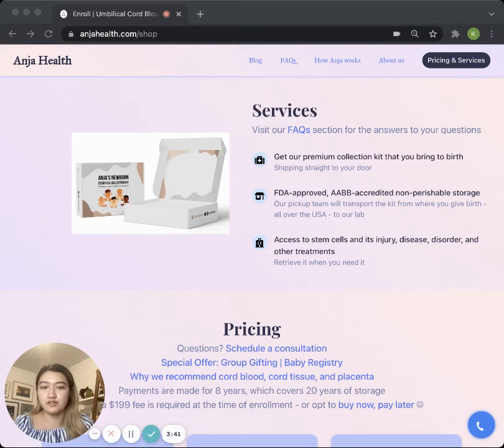Even though our lab is in New Jersey, it doesn't mean that we only serve customers in New Jersey — we serve all across the United States. New Jersey is just where our liquid nitrogen is. Then, one month after birth, you will begin storage payments, depending on which products you decided to store.